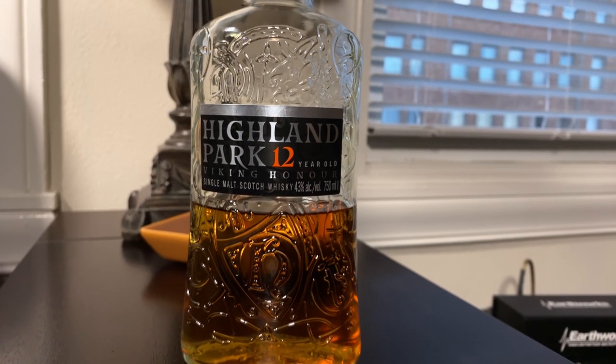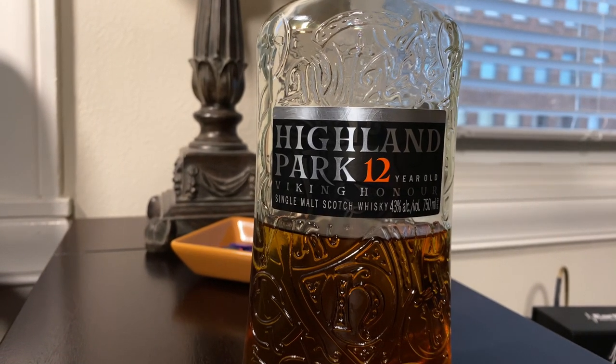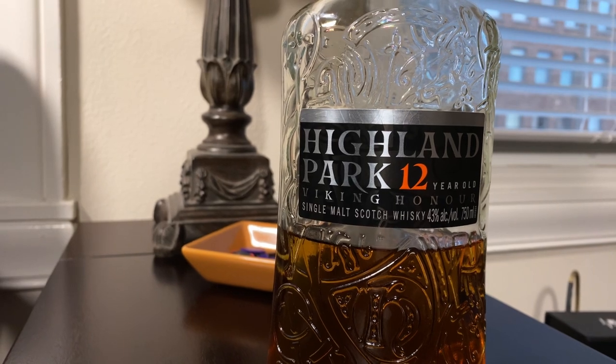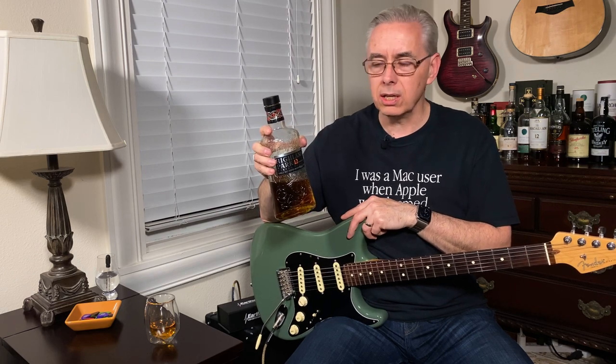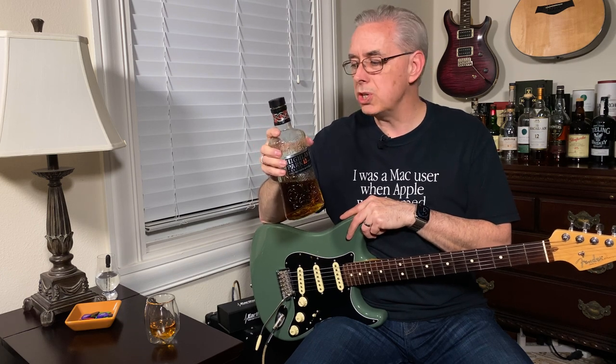Highland Park Viking Honor is a 12-year-old single malt Scotch whiskey. It is considered a Highland distillery by some references, but I would say it's more of an island distillery — not to be confused with Islay. Islay is a very specific spot off the coast of Scotland. Island distilleries are the ones located in the islands other than Islay. Viking Honor was created to celebrate and honor the Vikings that created the heritage of the Orkney Isles, and to this day still influences a lot of their culture.